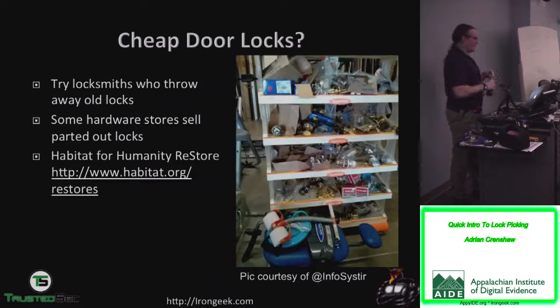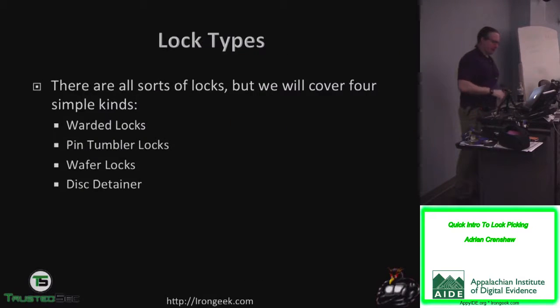Cheap source of locks to practice on: go to Habitat for Humanity. Old locksmiths will sometimes have ones they can throw out, and hardware stores will sometimes sell old parted-out locks. You'll find a lot of locks at Habitat for Humanity for like three bucks for the entire door lock except the key — the key's missing. But not having the key is not a huge problem.